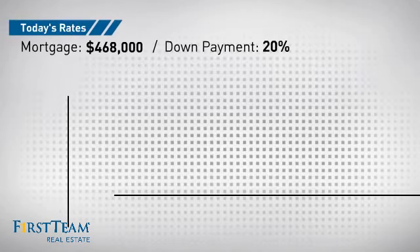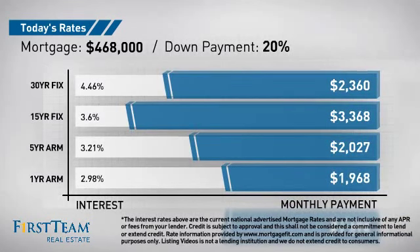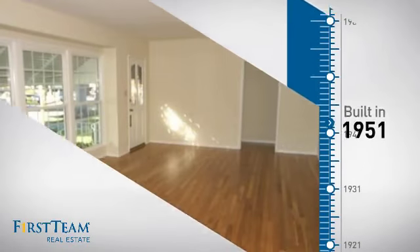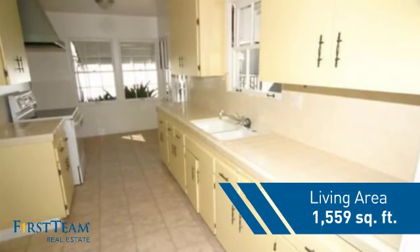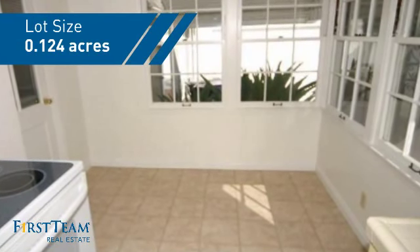If you're thinking about getting a mortgage for this property, you could be looking at these options with regards to current interest rates and monthly payments. This property was built in the early 50s and features over 1,500 square feet of space, giving you a spacious layout to play host or kick back and relax after a long day.